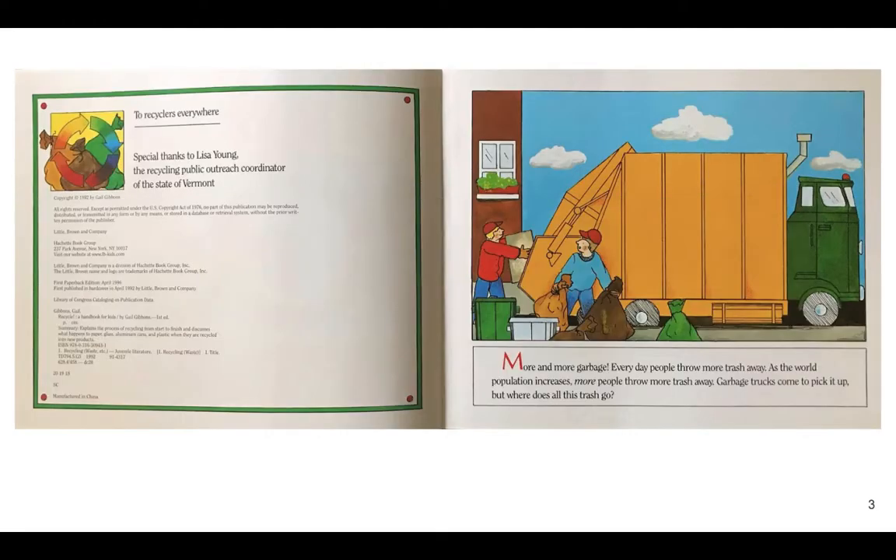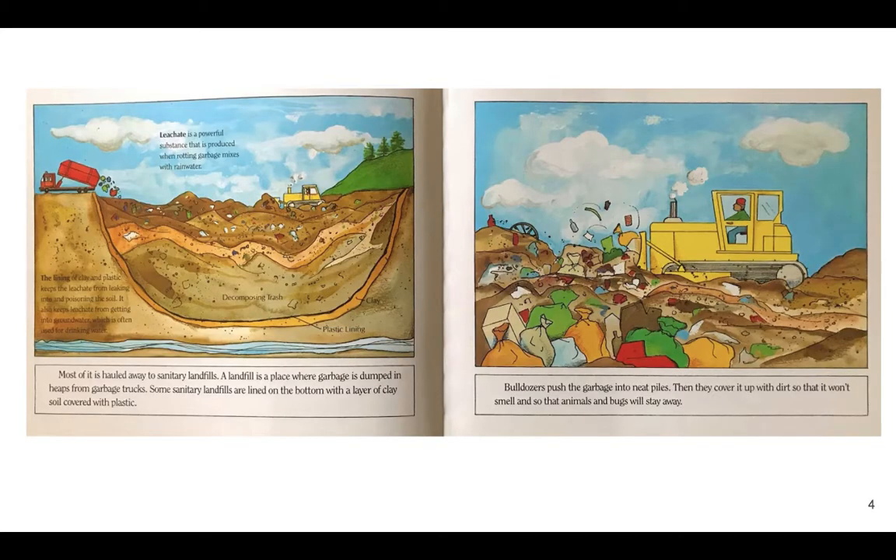Recycle, by Gail Gibbons. More and more garbage? Every day, people throw away more trash. As the world population increases — meaning more and more people are living — more people throw away more trash. Garbage trucks come to pick it up, but where does all this trash go? Most of it is hauled away to sanitary landfills. A landfill is a place where garbage is dumped in heaps from garbage trucks.